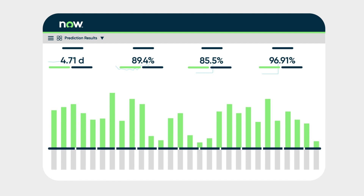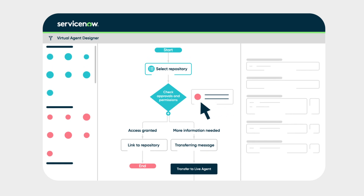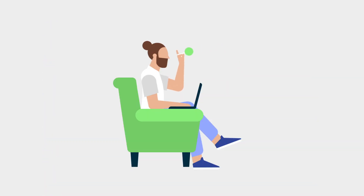Predictive Intelligence uses machine learning to make resolutions faster by learning from past incidents. You can easily create and test your own AI models without needing data science skills or writing a single line of code.